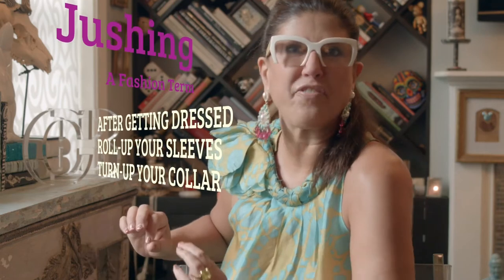Zhuzhing is a term that I borrowed from my years in the fashion industry, which basically means once you're dressed, to put the final touches on something — like to roll up your sleeves or turn up your collar.